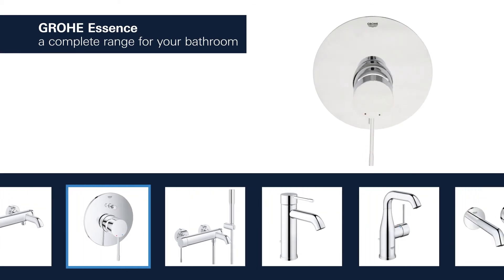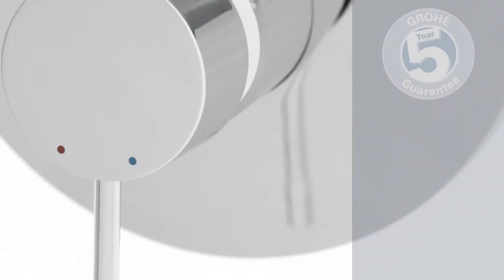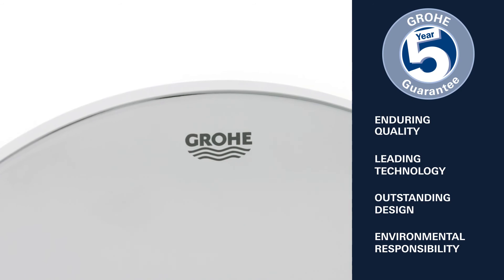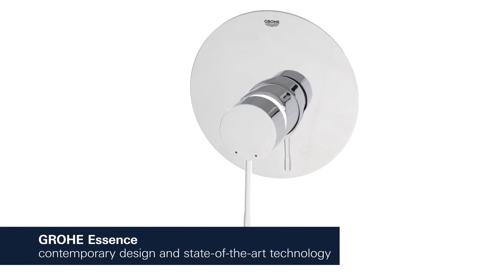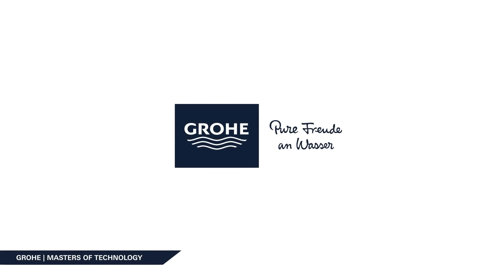The basin, shower, and bath taps in this range provide a perfect solution tailored to your bathroom. Enduring quality, leading technology, outstanding design, and environmental responsibility — this is what Grower stands for. Grower Essence: contemporary design characterized by cylindrical shapes combined with state-of-the-art technology.